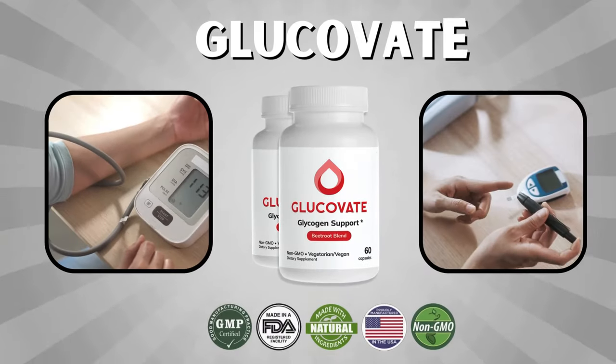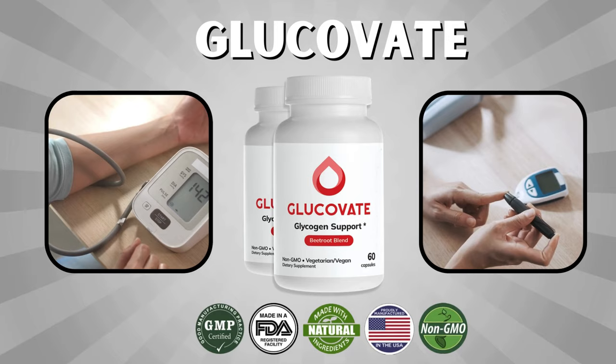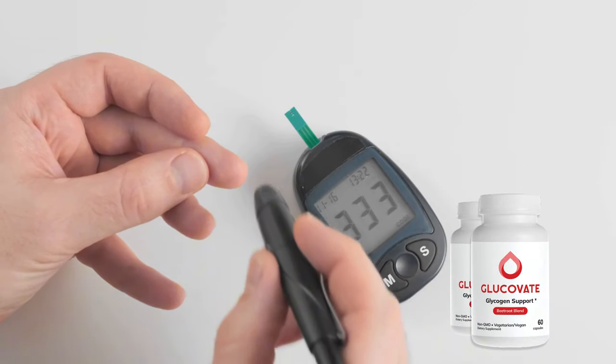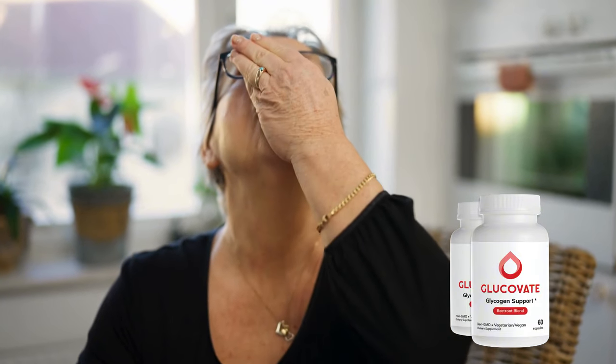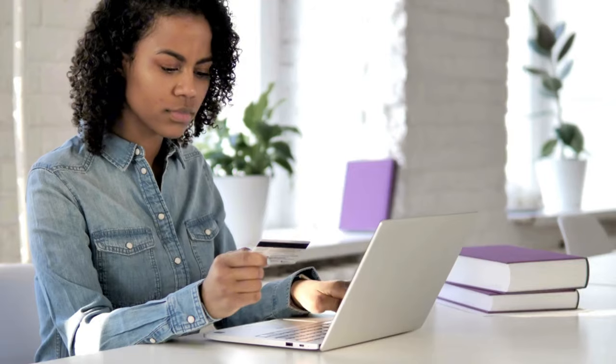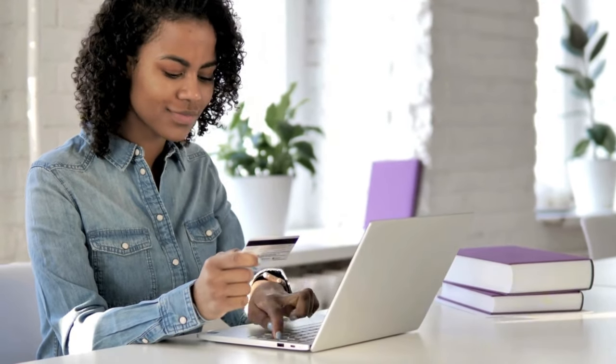Hey everyone! In today's video, I'm excited to talk to you about Glucovate, a natural supplement that has been designed to help regulate blood sugar levels and improve overall health. If you're watching this video, chances are you're either curious about Glucovate or looking for a safe, effective way to manage your blood sugar levels. Stick around because I'm going to break down everything you need to know about this fantastic product, including how it works, what makes it special, and where you can purchase it to get the best results.